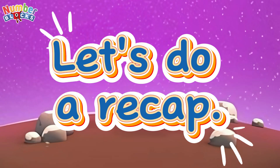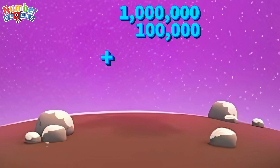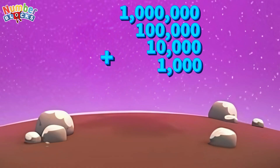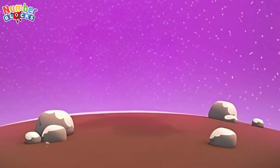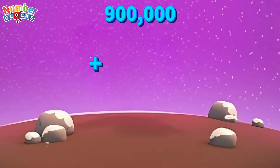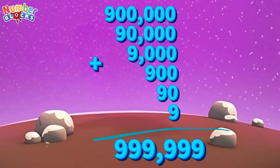Let's do a recap. 1,000,000 plus 100,000 plus 10,000 plus 1,000 plus 100 plus 10 plus 1 is equals to 1,111,111. 900,000 plus 90,000 plus 9,000 plus 900 plus 90 plus 9 is equals to 999,999.